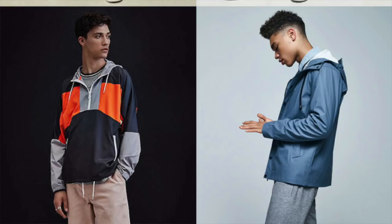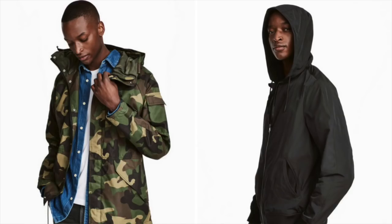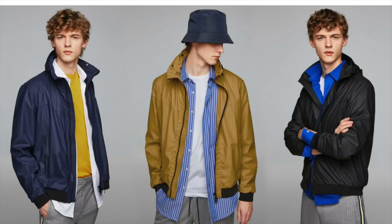The next trend is one I think is very easily incorporated by most of us because it's very functional: the emphasis on technical outerwear and jackets. Whether it's anoraks, windbreakers, or parkas, these technical jackets help you deal with the unpredictable weather that spring can give you — raining one day, sunny the next, or maybe both in the same day. With a wide variety of prices, brands, and looks, this is easily incorporated into your wardrobe. Functional and fashionable — can't beat that.